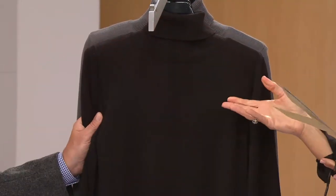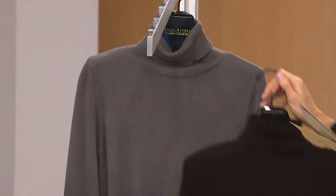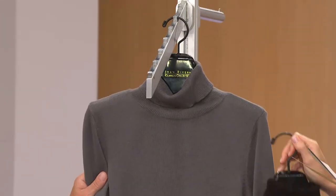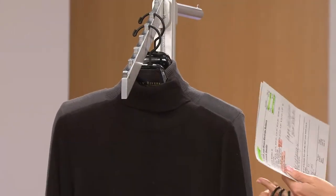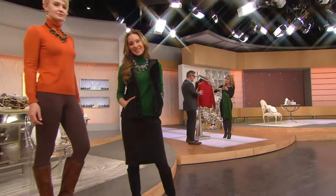Sad news though when we get to the black and the gray. In the black, I've only got extra small, and the gray, double extra small. So my apologies — they're a little bit more limited in those. But for a season that's all about color, I'm kind of glad we have a lot of color in this.